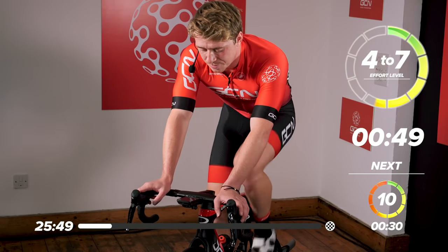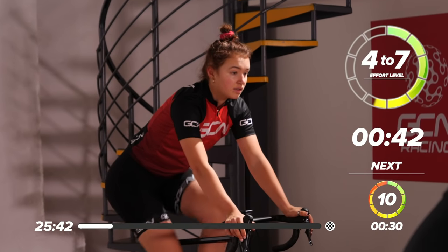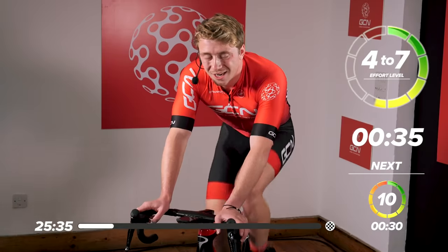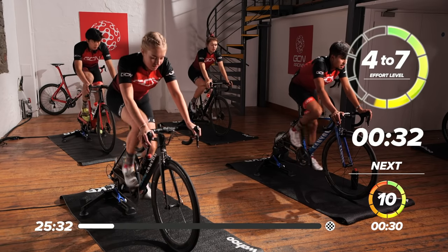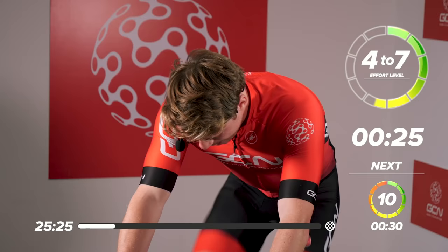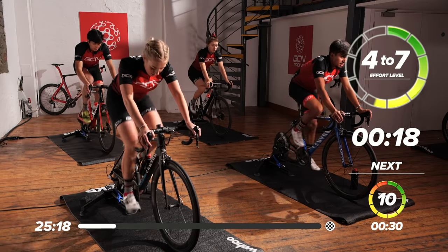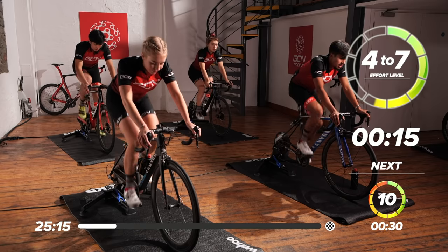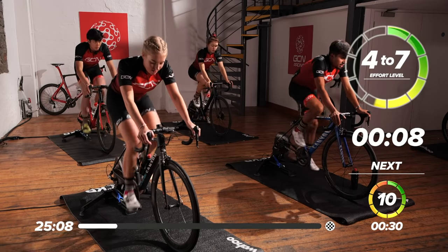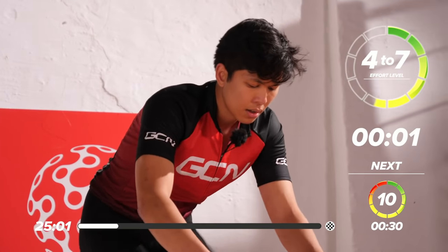45 seconds. Are we ready? Game face is on now. Feel free to sit either in the tops or in the drops, and get a nice strong grip on the bars depending on if you're in the saddle or out of the saddle. 30 seconds to go — start thinking about the gear selection now. I'm going to move up to my big ring. 15 seconds now. Warm up that gear. Select a gear you feel comfortable in. Five seconds — four, three, two, one.